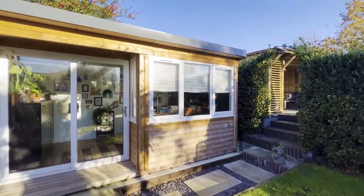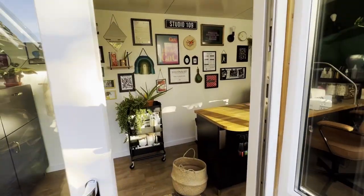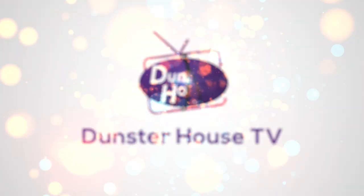Hello and welcome back to another episode of Dunster House TV. Today we are looking at Emily's garden office, Studio 109, and how it's helped her business grow leaps and bounds.